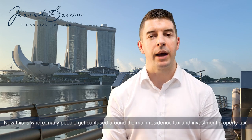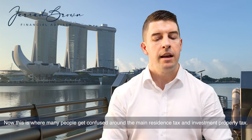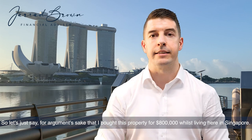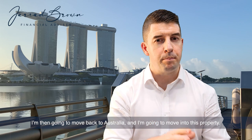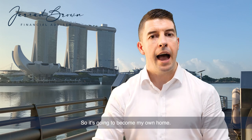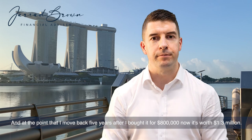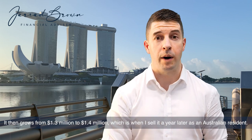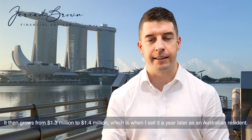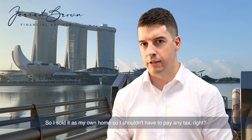This is where many people get confused around main residence tax and investment property tax. Let's say, for argument's sake, that I bought this property for $800,000 whilst living here in Singapore. I'm then going to move back to Australia and move into this property — so it's going to become my own home. At the point that I moved back, five years after I bought it for $800,000, it's now worth $1.3 million. It then grows from $1.3 million to $1.4 million, which is when I sell it a year later as an Australian resident.